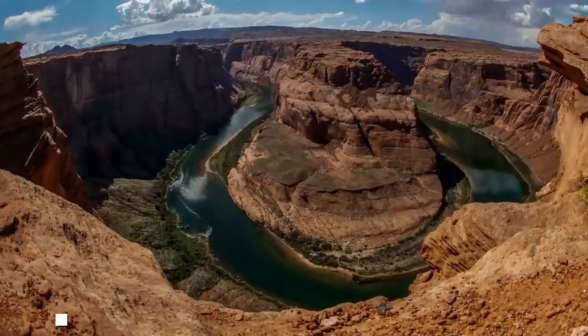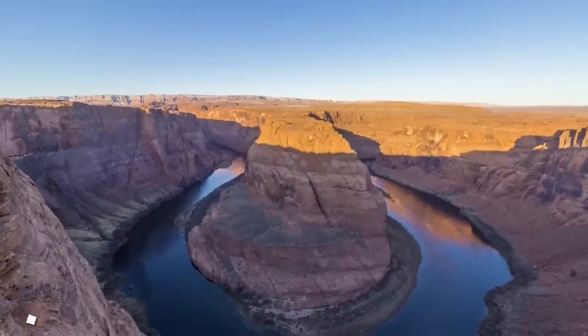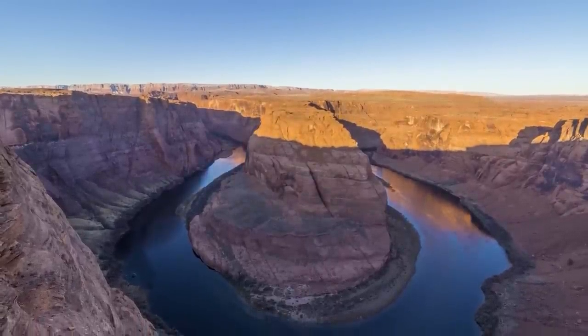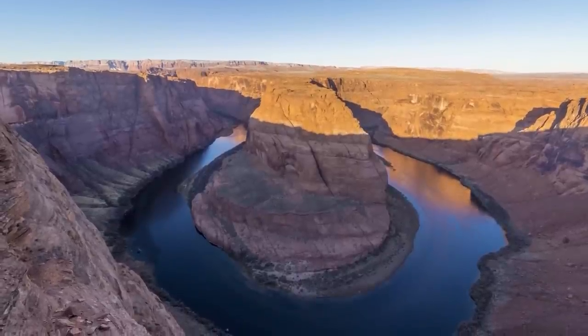At number 11: Horseshoe Bend. Horseshoe Bend is a canyon of the Colorado River near Page, Arizona. Its distinctive U-shape and overlook allow visitors to witness the breathtaking views of the river 1,000 feet below.